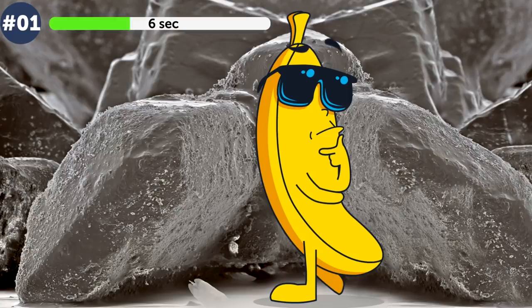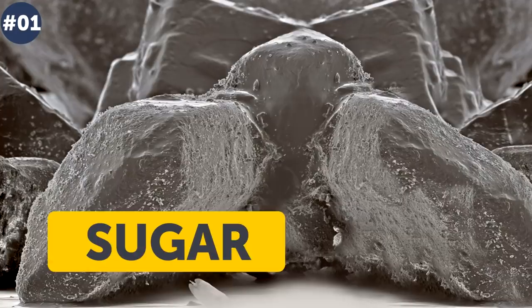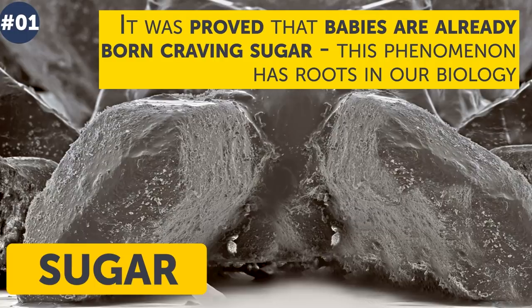Number 1. What is it — some stones of an unusual shape, or huge pieces of chocolate? It is sugar again. Sugar's taste is very special for humans: it was proved that babies are already born craving sugar, and this phenomenon has roots in our biology.